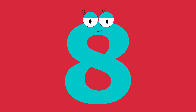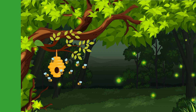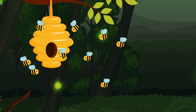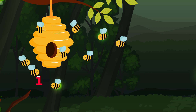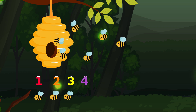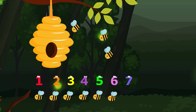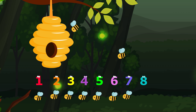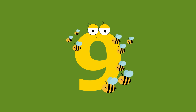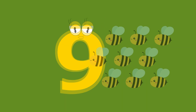Eight. How many buzzing bees can you see? Let's count! One. Two. Three. Four. Five. Six. Seven. Eight. Nine. Nine buzzing bees. Nine buzzing bees.